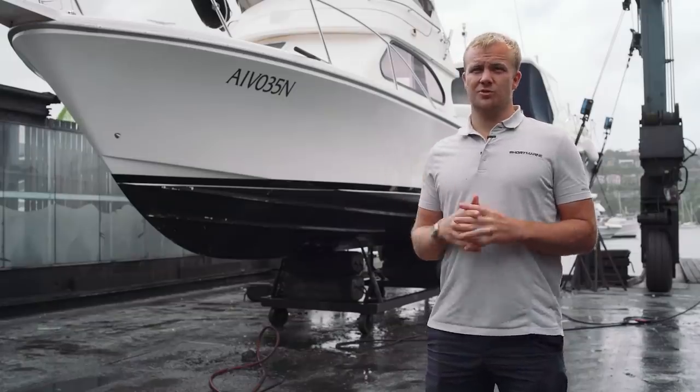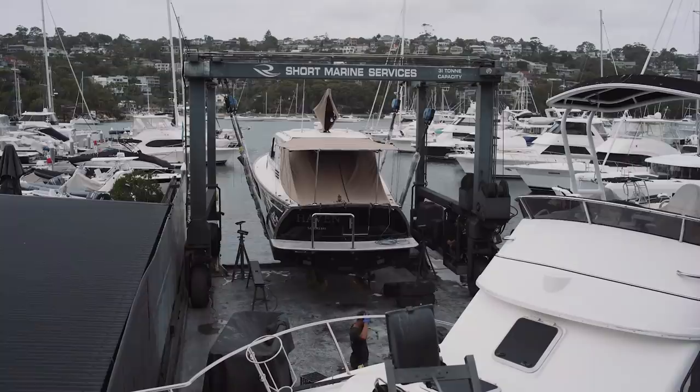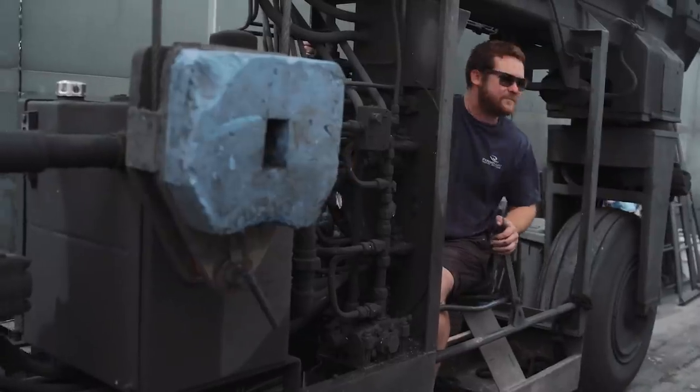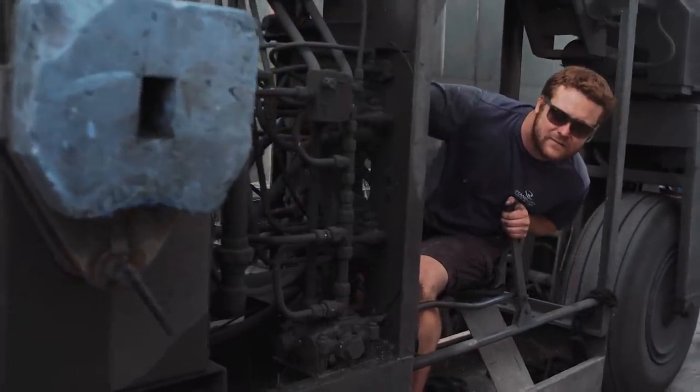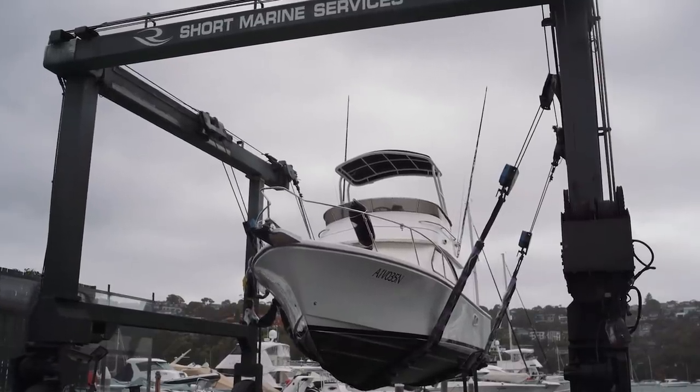The lift behind us is a marine travel lift. It's got a capacity of 31 ton and in terms of the hard stand area here we can lift up to 60 feet. The normal process is the boat drives into the slings — it's got two slings that are lowered down into the water.